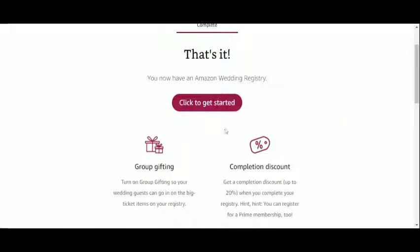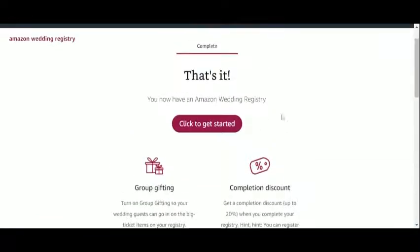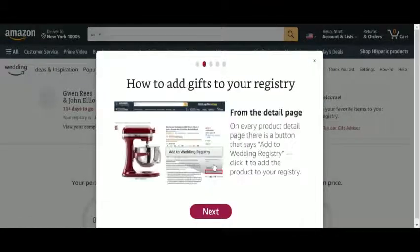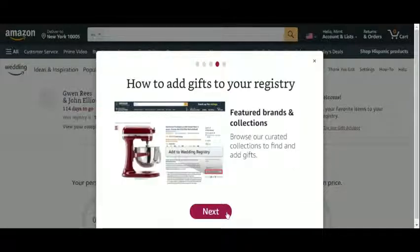Our Amazon wedding registry has been created — that was easy! All we need to do now is start choosing and adding gifts. We can add items from anywhere on the website by clicking the 'Add to Wedding Registry' option on any detail page, or by choosing items from the Gift Advisor section, or from the Featured Brands and Collections.